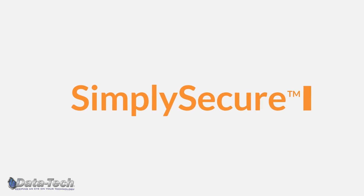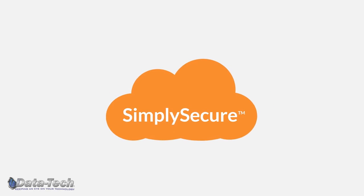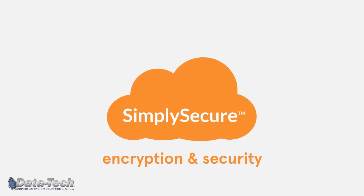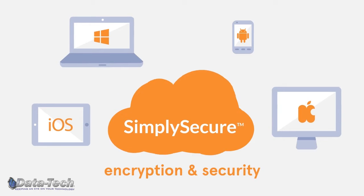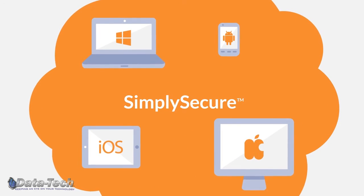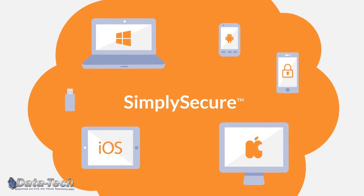Simply Secure is a unique and entirely cloud-managed platform where we enforce encryption and security as a monthly service for all things mobile, including Windows and Mac PCs. It is the only service that is completely configurable to protect your unique inventory of mobile devices.